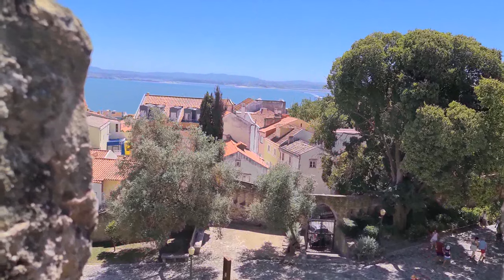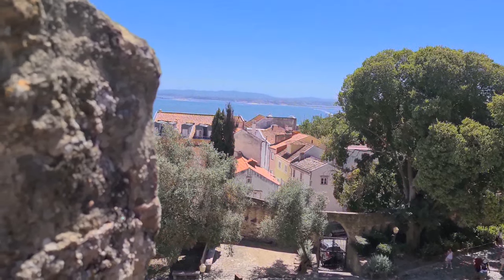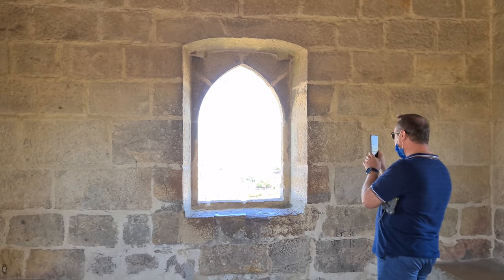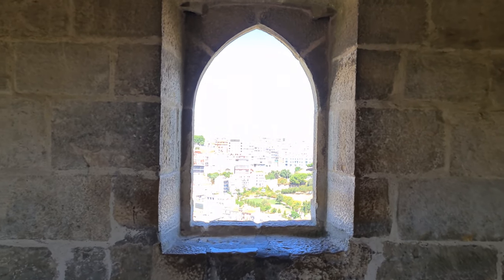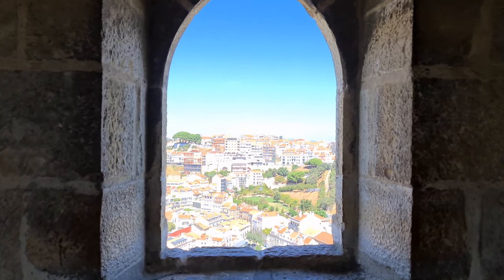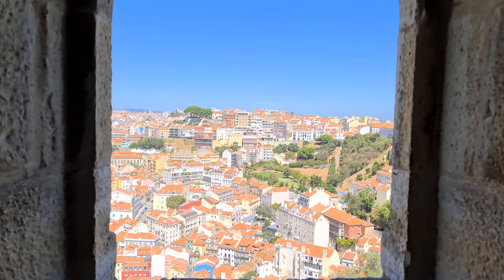The Lisbon Castle's elevated position allows visitors to see it from different city areas and have a beautiful Lisbon view from the castle courtyard and windows.